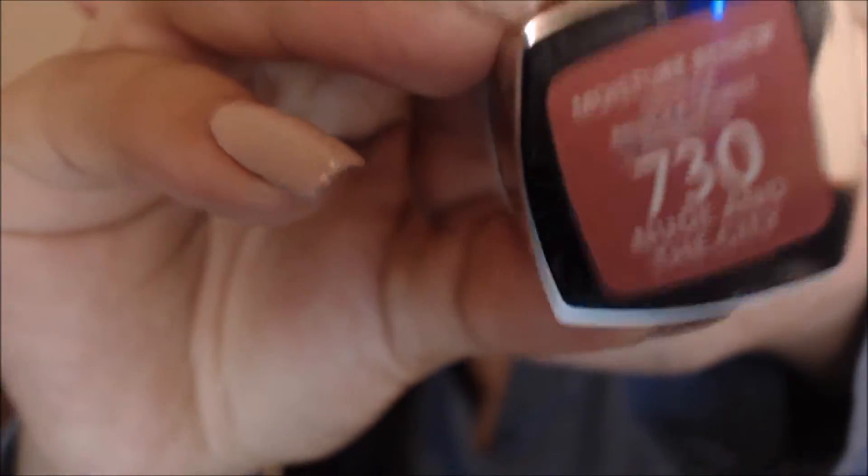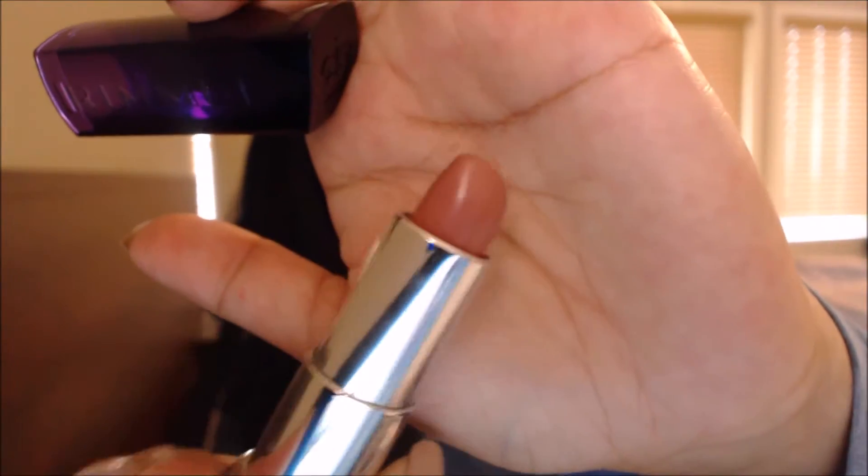Next we have another Rimmel London lipstick in the shade 730, Nude and the City. This one is a little bit more on the flesh tone side of things. It's much closer to a true nude, at least for my skin tone, and it's another everyday lipstick — but really all nudes and neutrals are everyday lipsticks, right?